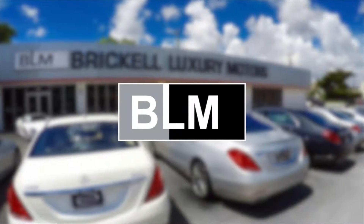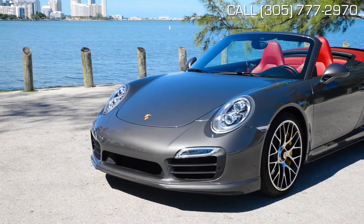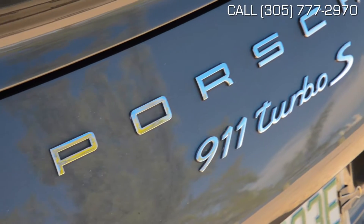Hello and welcome to Brickle Luxury Motors. This agate gray metallic with red soft top Porsche 911 Turbo S Cabrio is a vehicle you want to be seen in.